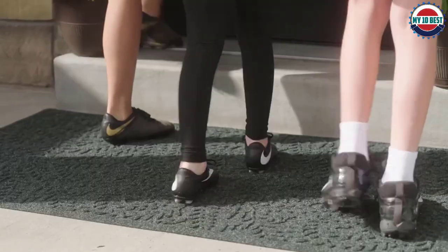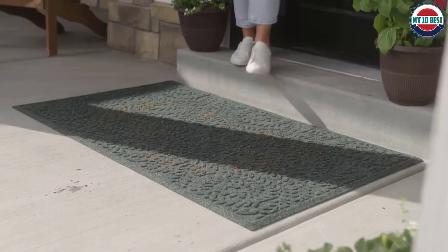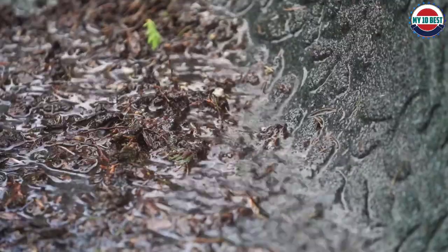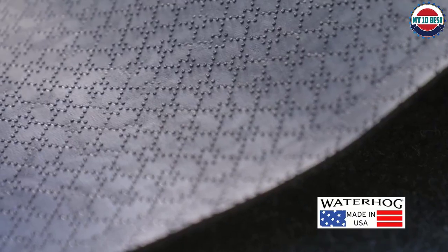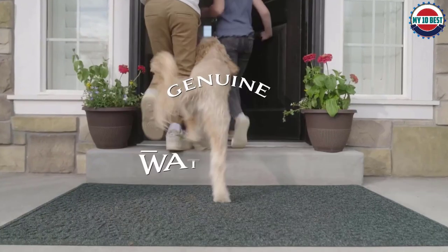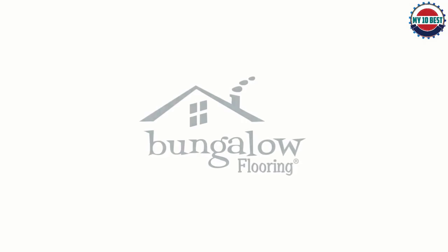This doormat is constructed using a tough, eco-friendly PET fiber made from 94% recycled materials. With a stain-, fade-, and water-resistant design, this doormat is guaranteed not to rot, mildew, or shed like other mats and rugs. The plastic construction also makes cleaning super easy to help keep both the mat and interior spaces clean.